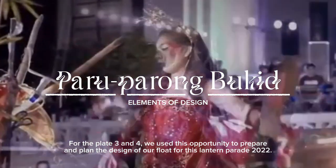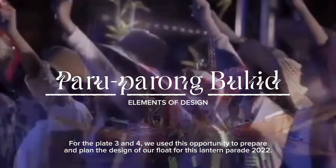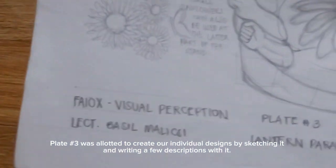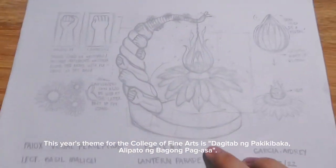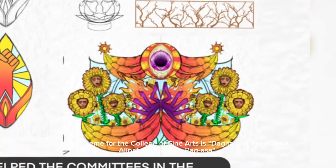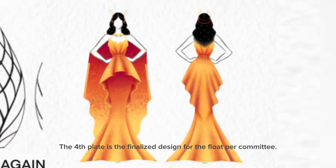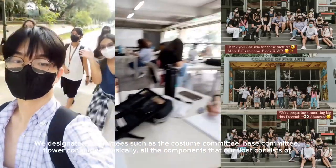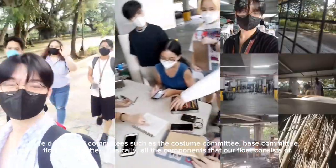For plates 3 and 4, we used this opportunity to prepare and plan the design of our float for the Lantern Parade 2022. Plate 3 was allotted for individual designs — sketching and writing brief descriptions. This year's theme for the College of Fine Arts was Tagitab ng Pakikibaka, Alipato ng Bagong Pag-asa. The fourth plate is the finalized float design per committee, with designated committees for Costumes, Base, Flowers, and all other float components.